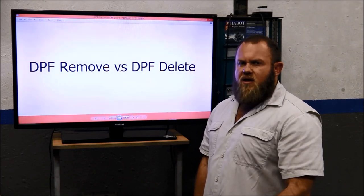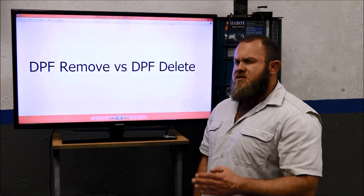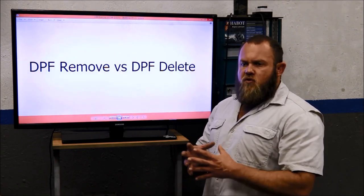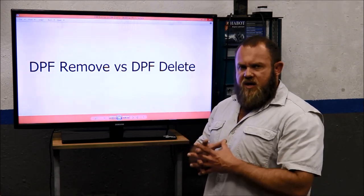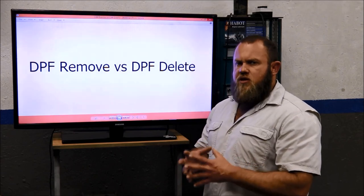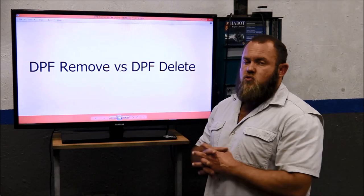Companies advertising along the lines of 'get your DPF fixed in minutes' — this doesn't make sense to me at all. To remove the physical filter in minutes is actually impossible. This means they're probably doing it incorrectly, or they're basically just leaving the actual filter in the exhaust system.